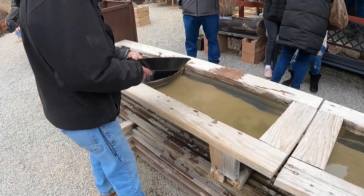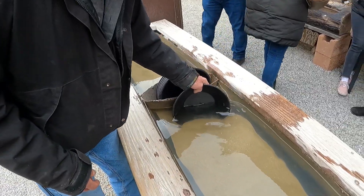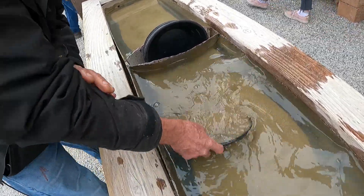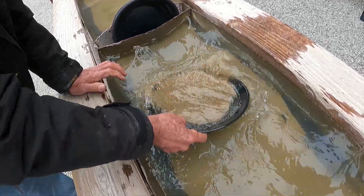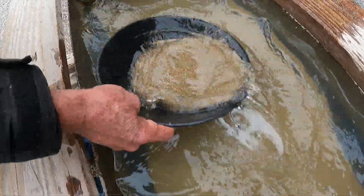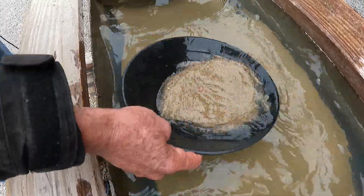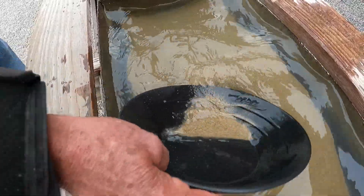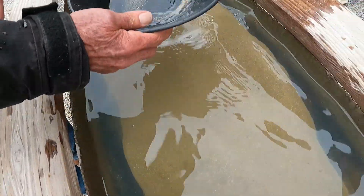I'm going to show this gentleman how to pan for gold, and then we are going into the mine. First thing you want to do is grab a pan full of sand, and then you want to slush it. This action settles the gold to the bottom — gold being ten times heavier than the sand. Okay, so let's see what you got here — right down to the bottom there. There it is!